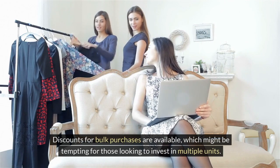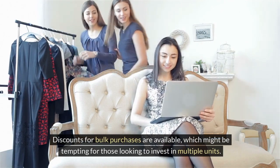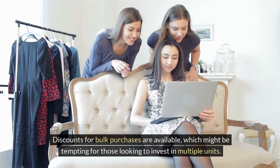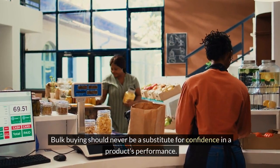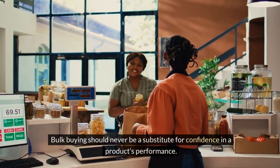Discounts for bulk purchases are available, which might be tempting for those looking to invest in multiple units. Still, I advise caution — bulk buying should never be a substitute for confidence in a product's performance.